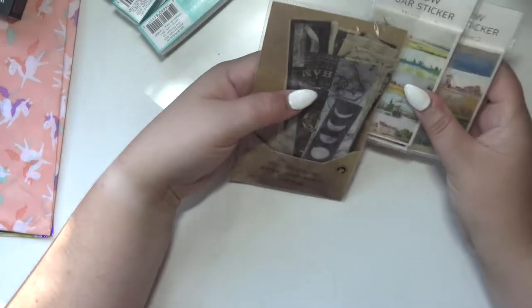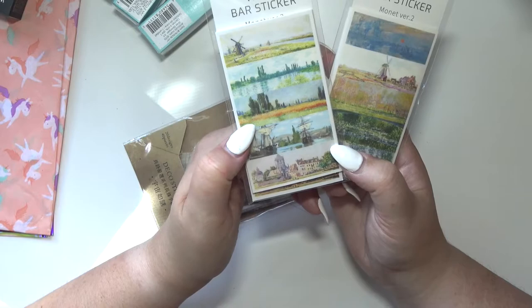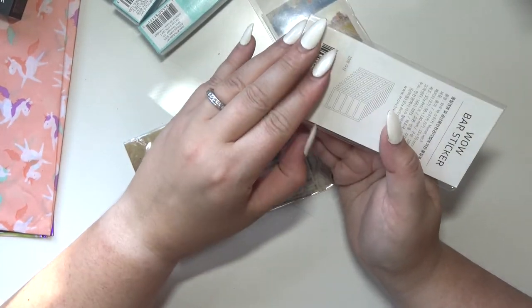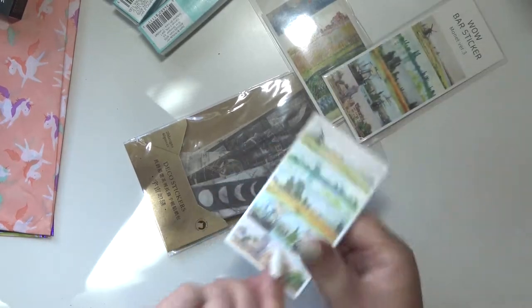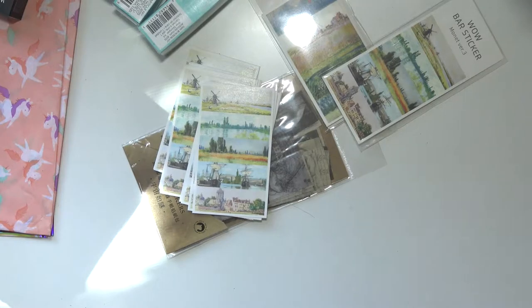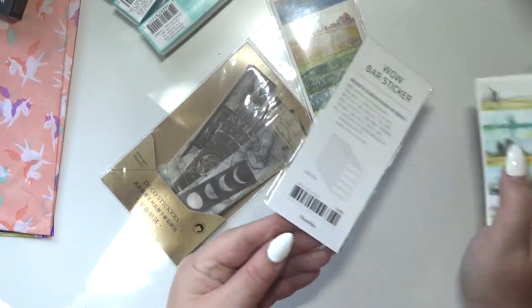My mom and my sister each got me some of these — I think my sister got me these and my mom got me these. They're like vellum stickers called Wow Bar stickers. I think they might all be the same pattern. Yeah, they're all the same patterns, which is fine. They are vellum stickers, which is super cool because you put them on things and you can see through them, and I love layers.